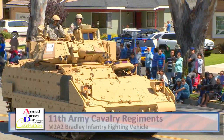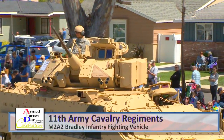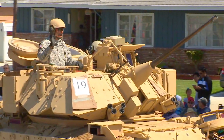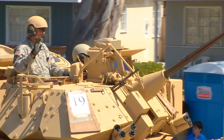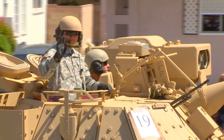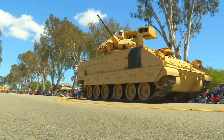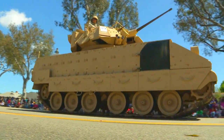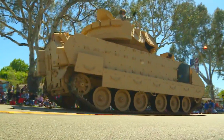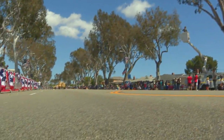Approaching now, ladies and gentlemen, the 11th Army Cavalry Regiment's M2A2 Bradley Infantry Fighting Vehicle. The M2A2 ODS, better known as the Bradley Fighting Vehicle, is designed to transport infantry with armored protection, providing cover fire. The M2A2 you see before you holds a crew of three — a commander, a gunner, and a driver — plus six fully equipped soldiers. Their primary armament is a 25-millimeter cannon firing up to 200 rounds a minute, accurate up to 2,500 meters.